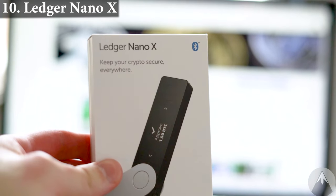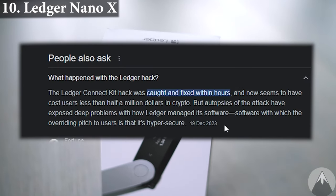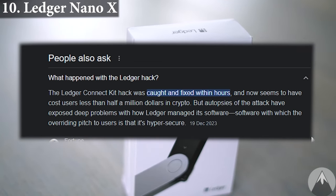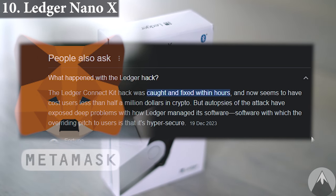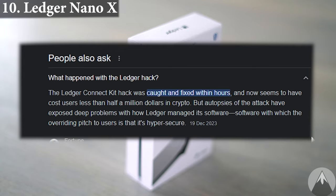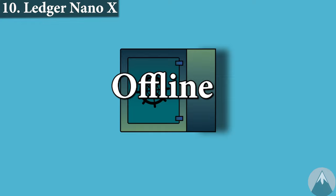However, Ledger were hacked in 2023 where hackers implemented code into their Ledger Connect Kit, and people connecting their Ledger wallet to software wallets or dApps ended up draining their wallets due to this backdoor. So this shows the extra risk of exposing yourself when connecting your wallet to third-party software. The absolute safest way to store crypto is to keep them 100% offline.